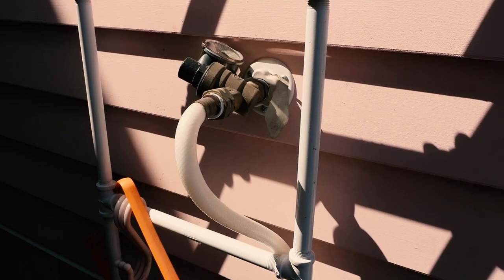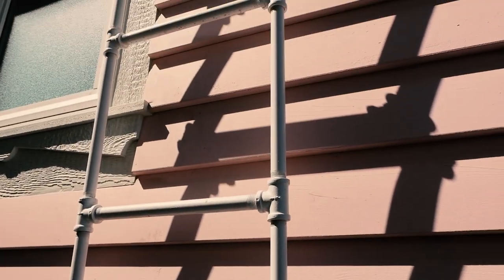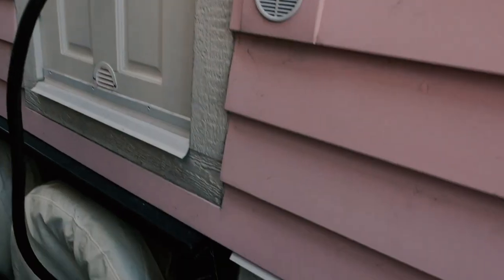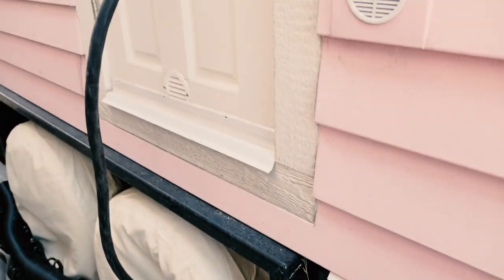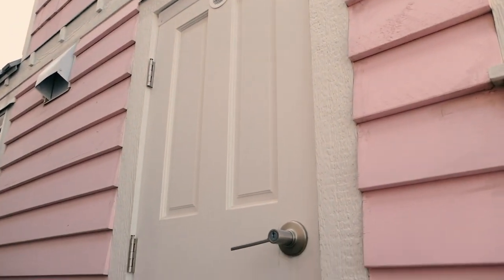Water comes from the house next to me — it gets pumped in and works just like a normal plumbing system. I have a composting toilet, so I don't need to worry about black water, but I do have gray water going back to that house. This is the water intake, actually behind the emergency escape ladder from the second story window. And then here's the gray water hose.